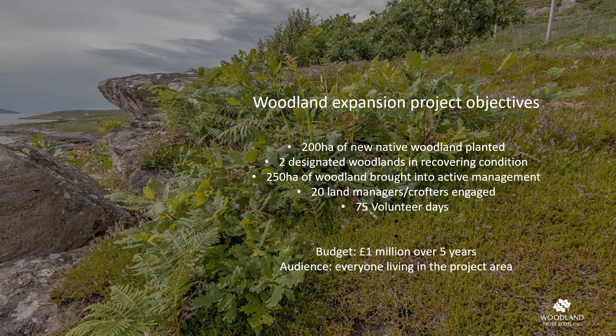The woodland expansion project had measurable objectives: 200 hectares of new native woodland planted, two designated woodlands brought into recovering condition, 250 hectares of woodland brought back into active management, 20 land managers and crofters engaged, and 75 volunteer days.